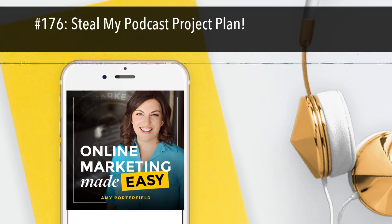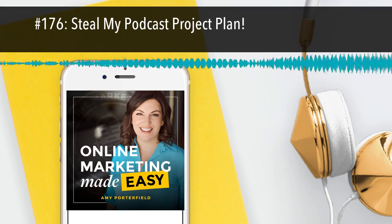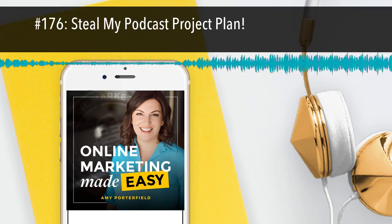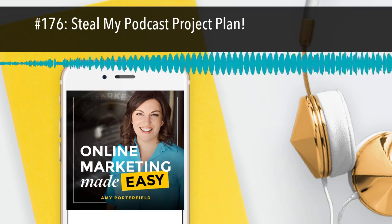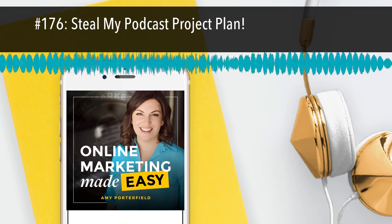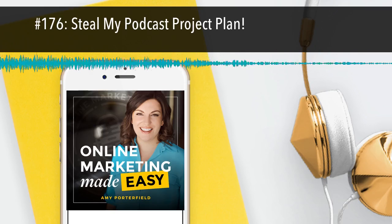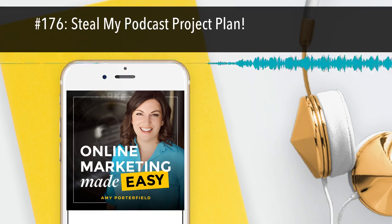Moving on to the third piece of copy: the freebie. We do not do a freebie for every single episode, but we're trying to do at least one a month. We ask ourselves: does this episode need a freebie? Here's my criteria. Number one: does the episode need a companion piece to help my listeners implement what I'm teaching? For example, if I'm doing a workshop on my podcast episode, could my listener use a worksheet, or maybe they need a swipe file? If the answer is yes, then I've got a freebie for that episode. Another question I ask: does it bring the topic a step forward? I don't want to just regurgitate the episode in the freebie. My freebie should never just be practically a transcript of what I just taught.